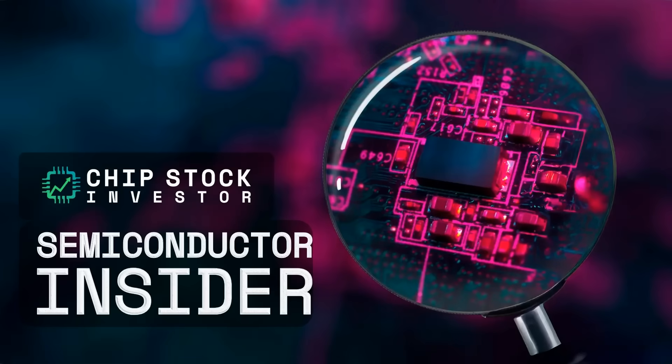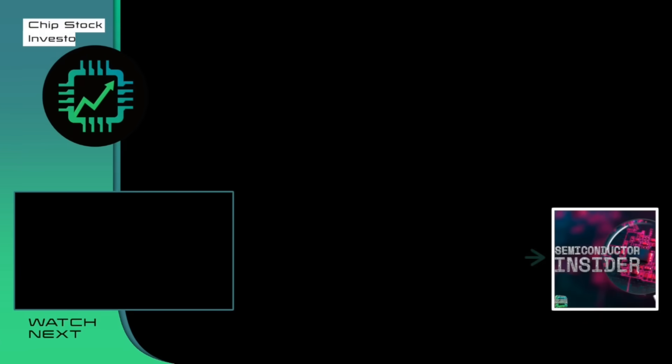Make sure you check out Semi Insider at chipstockinvestor.com — we have a lot of exciting things coming your way. We'll be back shortly with more content this weekend. Make sure you hit that subscribe button, everybody — we appreciate it.